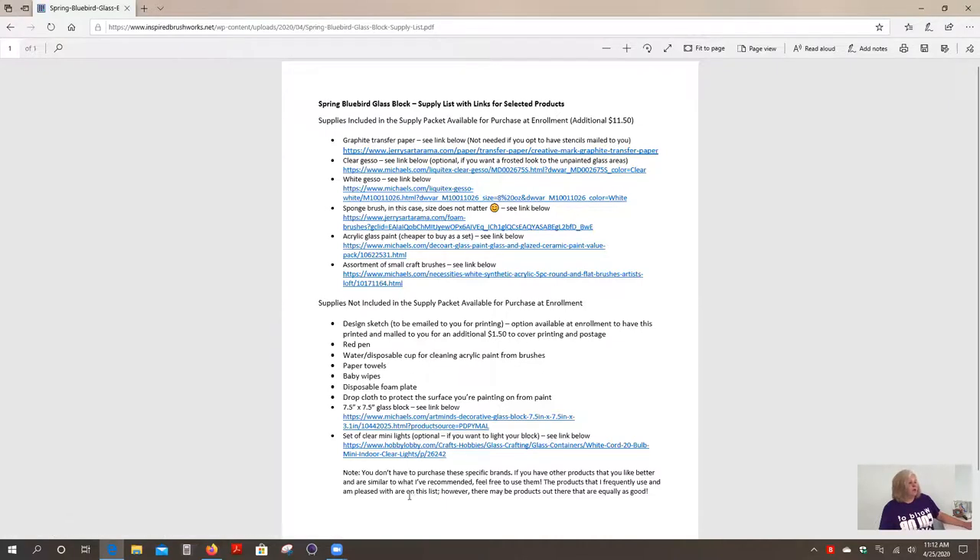The ones below are not included, and that would consist of the glass block itself because that's difficult to send in the mail, the miniature lights which are optional if you choose to light your block up, and minor things such as a pen, water and a cup — those kinds of things you'd have on hand at home anyway. When you go to the supply list you will see all of that included there, and the links for the products are included for most of the products there.